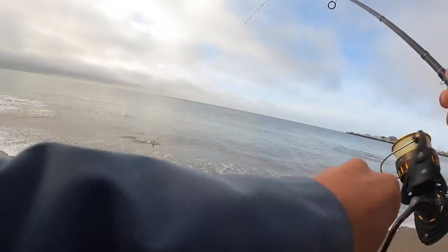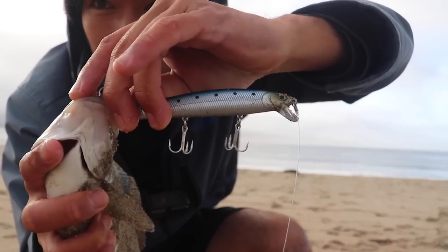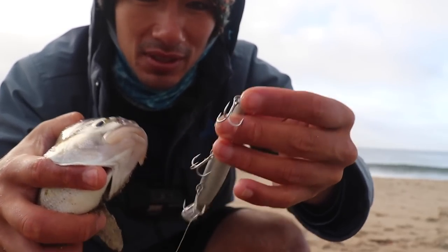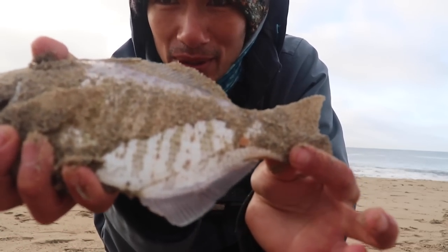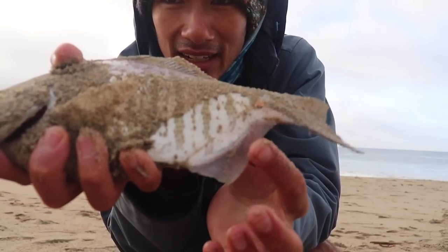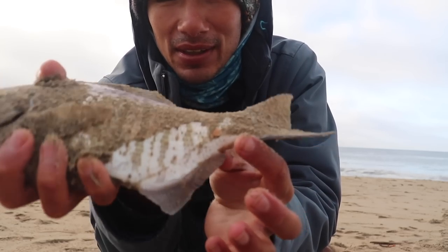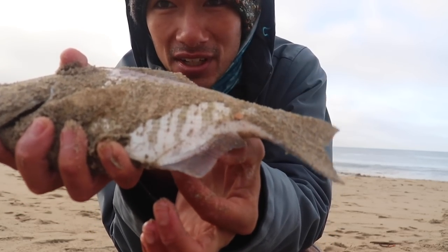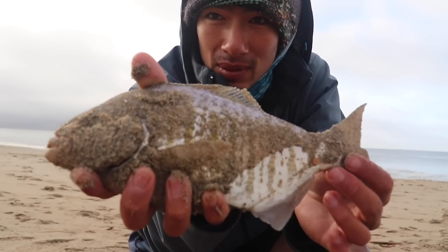There we go — another nice one! A lot of times they get hooked on the front two hooks, but today both fish are hooked with the back hook. This one is a female — you can see that back fin is all uniform, regular fin material. The male has that different portion on the front half of the anal fin. Another nice one, probably 12–13 inches. Nice, two in the bag — let's go for another one.